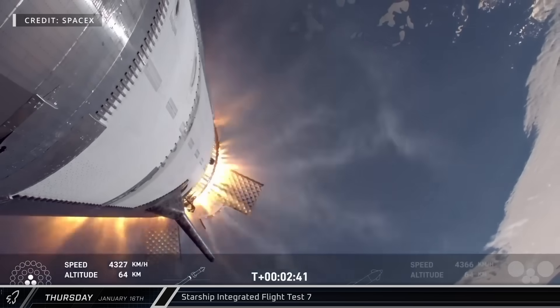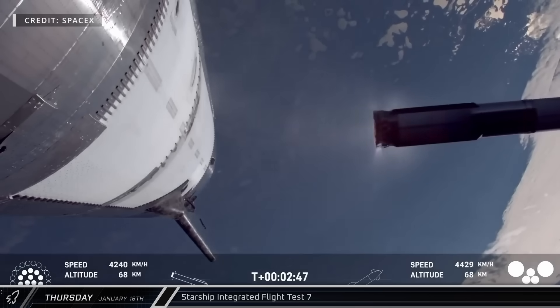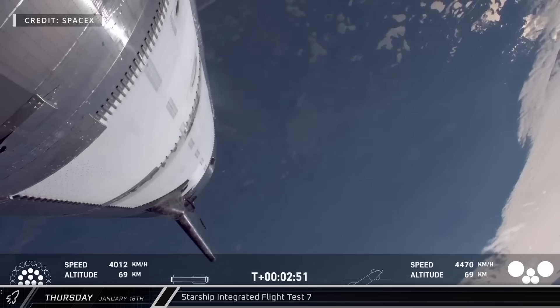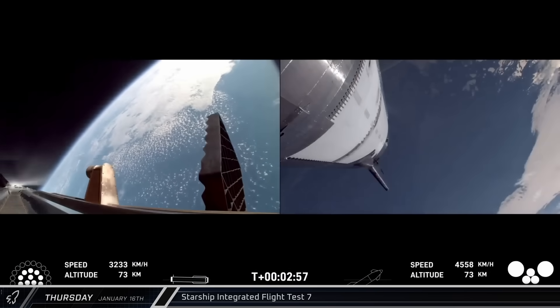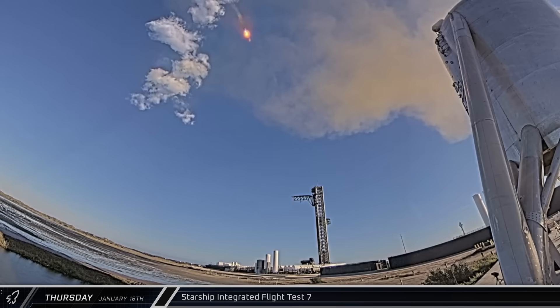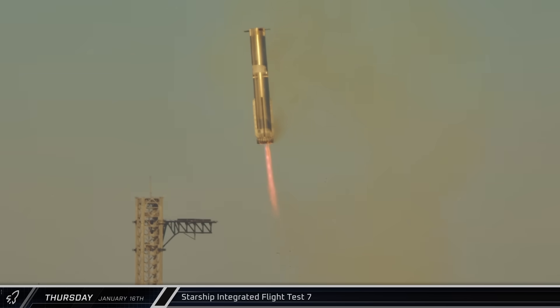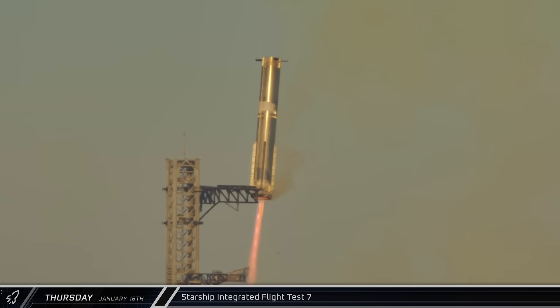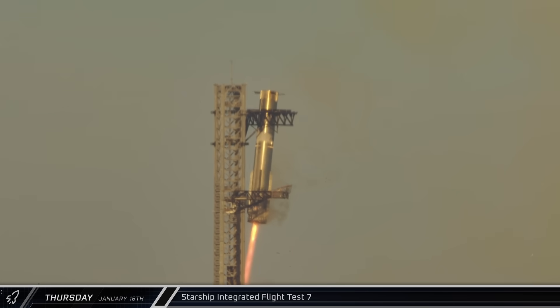As Ship 33 lit its engines and pushed away from Booster 14, the Super Heavy flipped around and began its boost-back burn to return to the launch site. Despite having one engine fail to relight, the burn did its job and Mission Control gave the okay for booster return. Then six and a half minutes after liftoff, Booster 14 came screaming back down towards the launch site as it once again lit its inner 13 engines, notably including the one that had failed to relight for the boost-back burn. As the rocket slowed, the ring of 10 engines shut down and the three center engines maneuvered the vehicle into the awaiting arms of Mechazilla for a soft touchdown on the landing rails, completing the second catch of a Super Heavy booster.